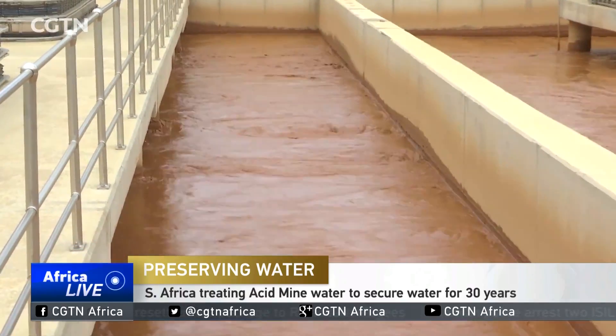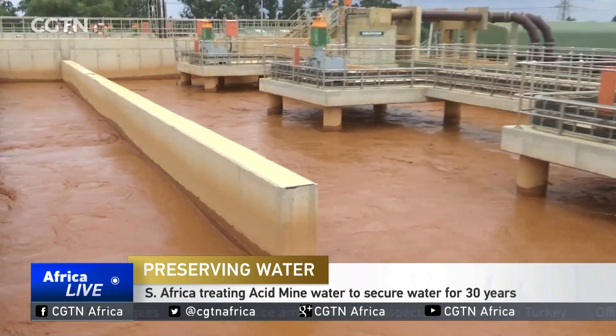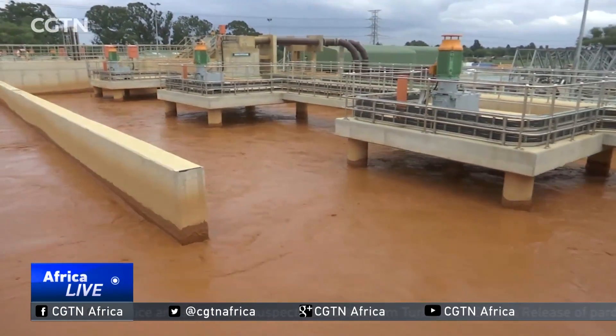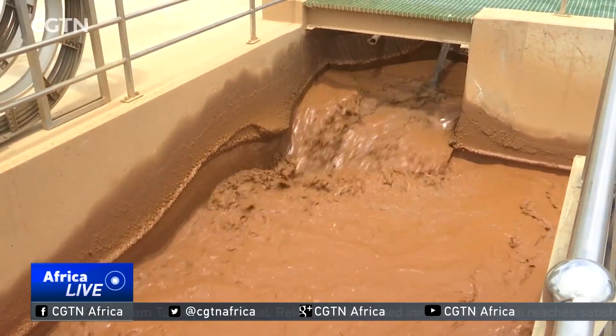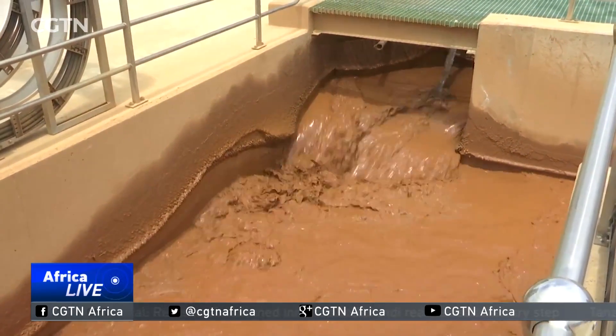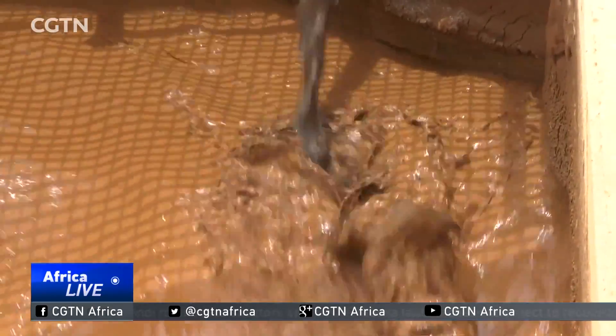Acid mine drainage, or AMD, is the flow of polluted water from old mining areas. The water contains high levels of toxins and other heavy metals. This contaminated water often pollutes water supplies as it spreads underground and flows into streams and rivers.